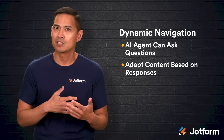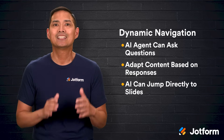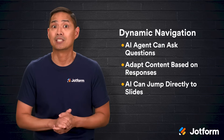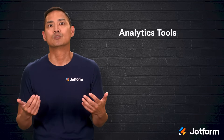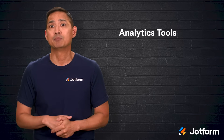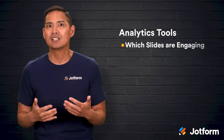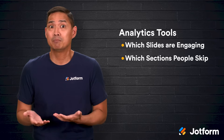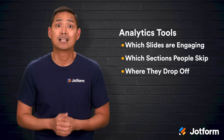If someone indicates they're most interested in marketing strategies, for example, the AI can jump directly to the slides that address that topic in detail. JotForm is also developing analytics tools that will show you exactly how people are interacting with your presentation. You'll be able to see which slides are most engaging, which sections people skip, and where they drop off, giving you the insights you need to improve your content.